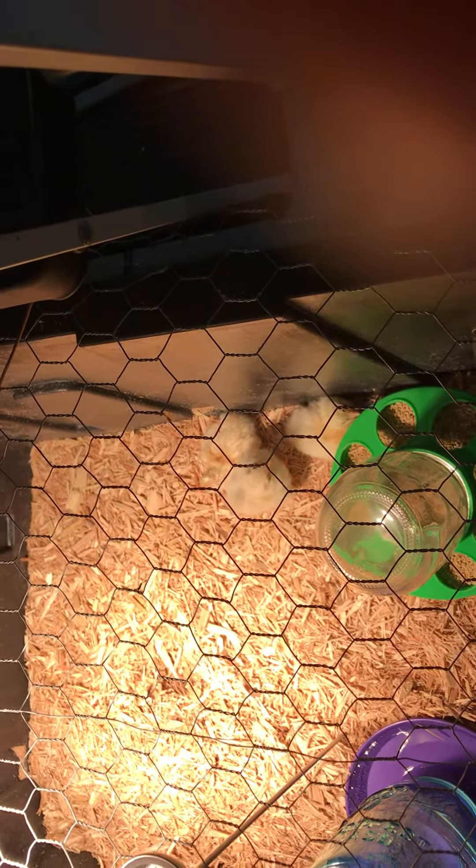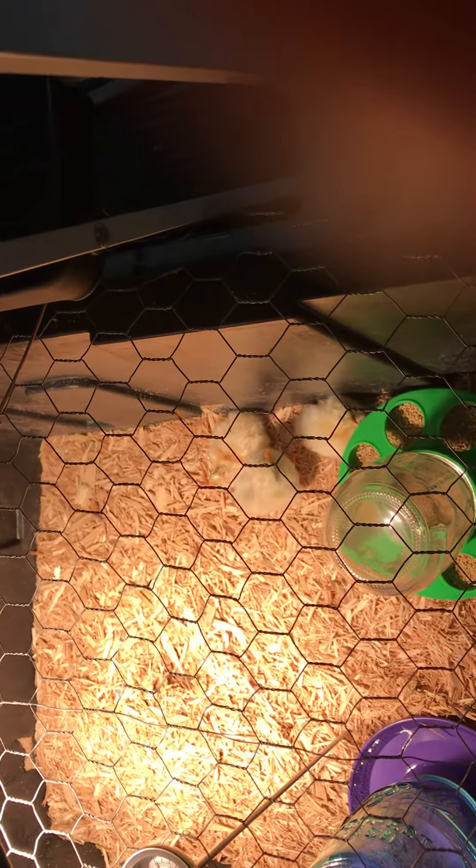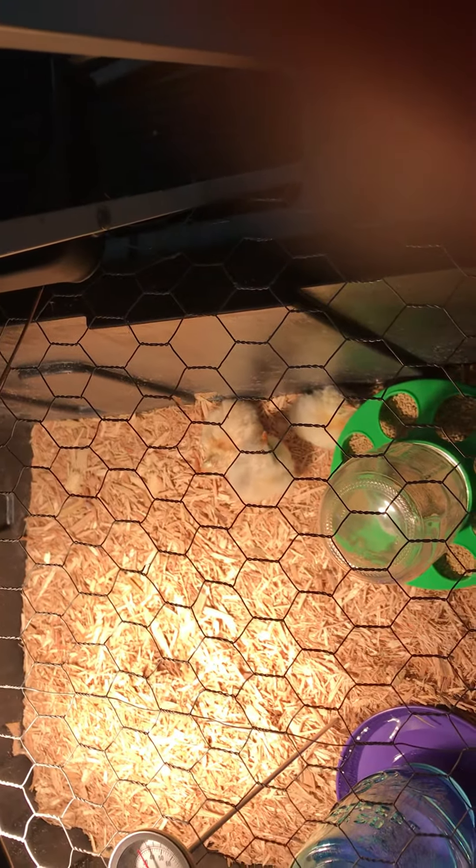You also stop turning the eggs because the chicks have to orient themselves — they need to learn what is up and what is down. If you turn them halfway through the hatching process, they sometimes die in the shell.